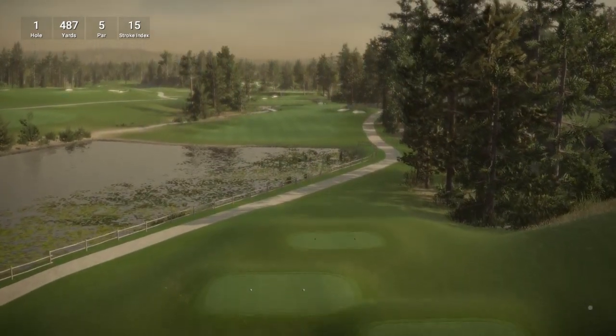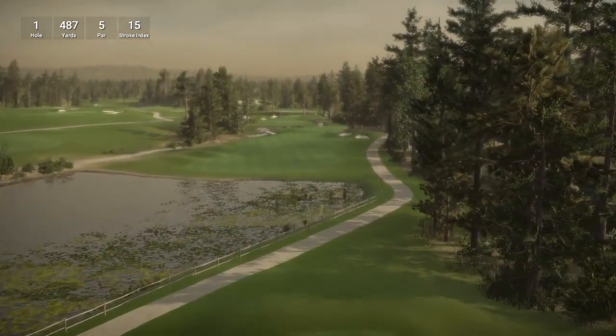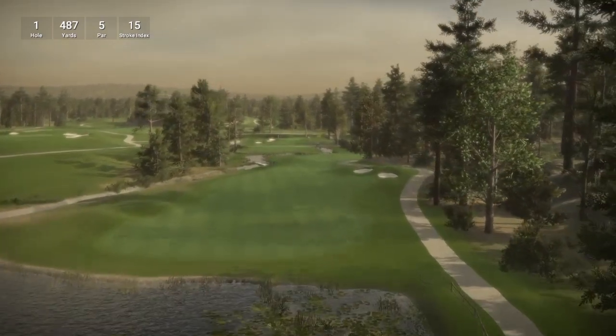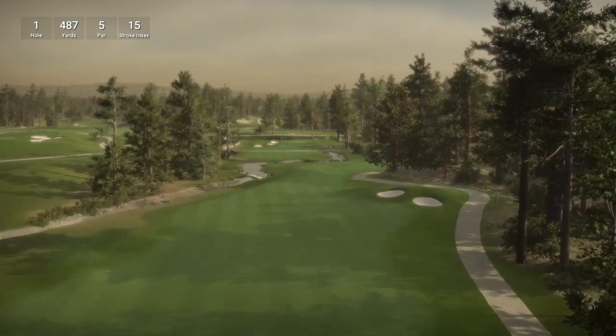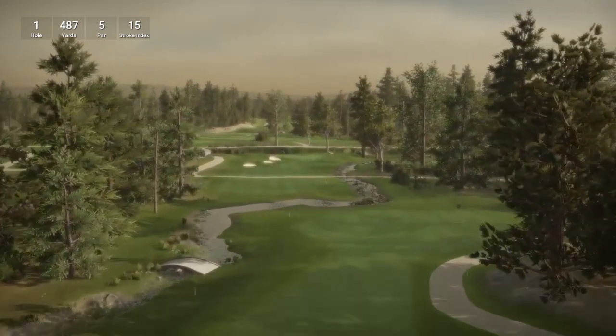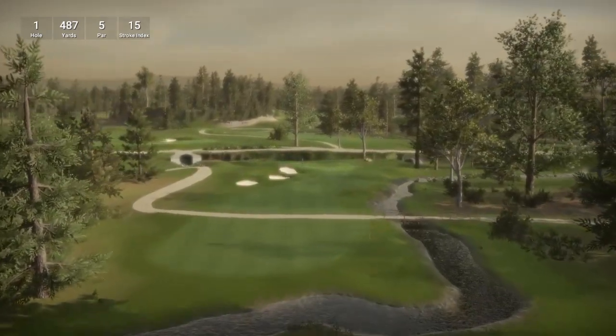This course originally caught my attention in The Golf Club because my surname is Walker, and I did a bit of delving into it and found out it is an RCR. So hole 1 is a par 5 playing 487 yards, stroke index 15. My headset sounds a bit fuzzy there guys, I hope that is not being picked up on the live feed.